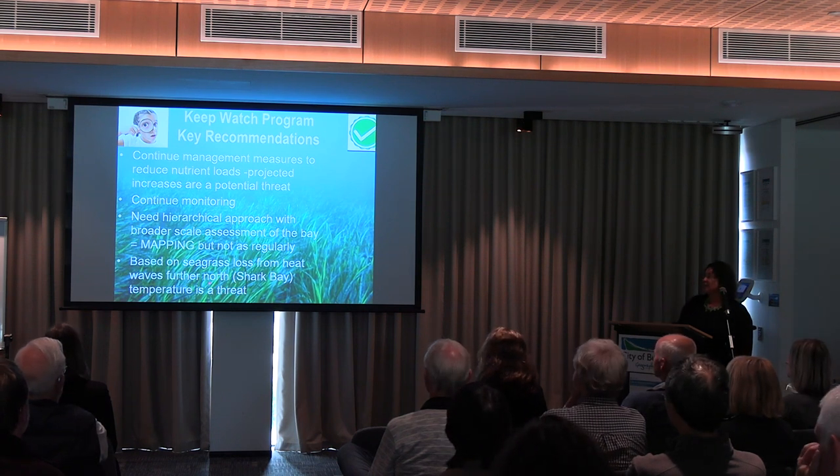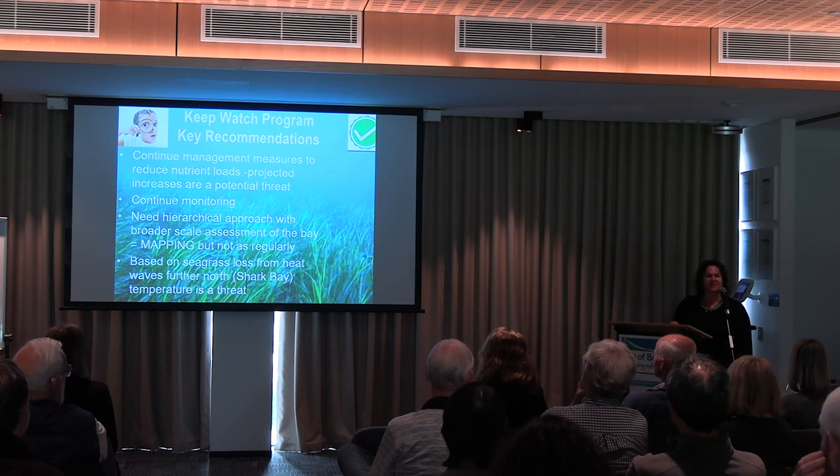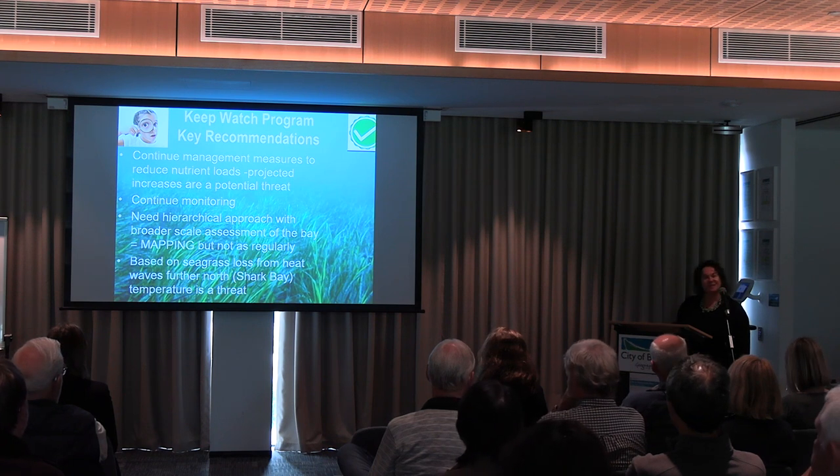Based on what we're seeing further north, temperature is definitely a threat, and it's something we need to think about in terms of how we build resilience into these seagrass meadows into the future.